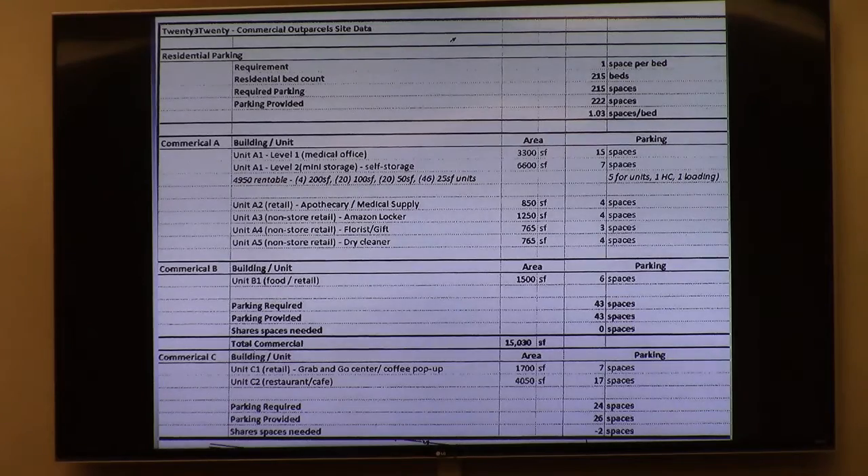Condition number one: the approval describes the mixed-use development, references the apartments, includes limitations on size, and also references the letter of intent, which describes all the non-residential uses in detail. Condition number two concerns the final design of the main entrance, which has to do with the entrance at Unit C1 — the buildings along Patterson. Their main entrance drive lines up more or less with the traffic light at the corner of the hospital.